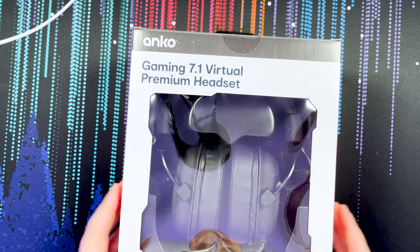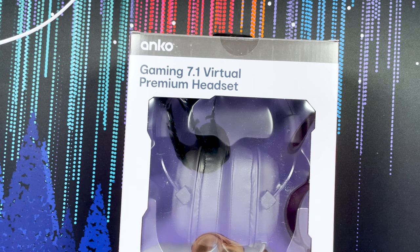Welcome back to the channel, my name is Sean and today we're taking a look at another Kmart Anko gaming product — the Gaming 7.1 Virtual Premium Headset. It actually goes for $69, which is pretty expensive for a Kmart product. We'll get them out of the box, see what the construction is like, see what they feel like, then test the sound and microphone, and at the end of the video I'll let you know whether or not you should consider getting these.